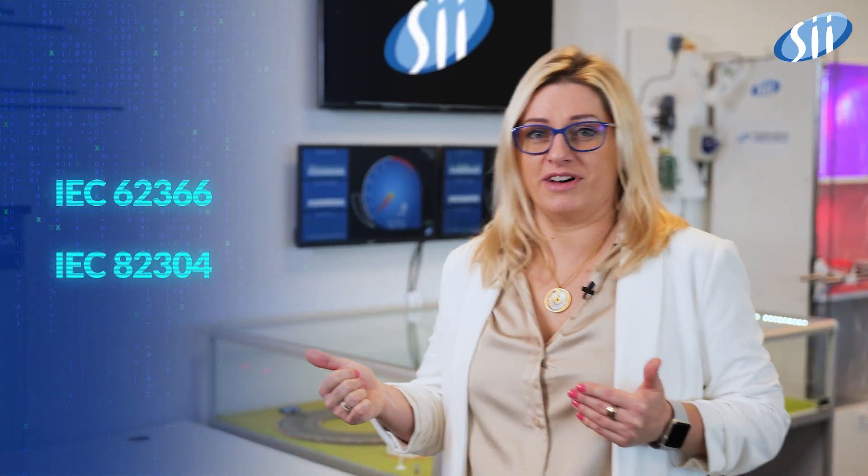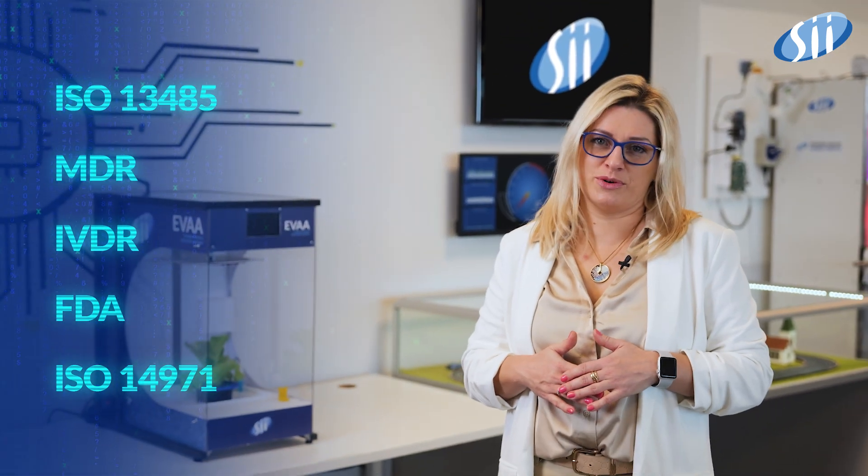Indeed, we have numerous achievements to prove it: firmware and embedded software development, hardware design and development, embedded security, testing and validation services. Moreover, we do all of this following strict medical standards.